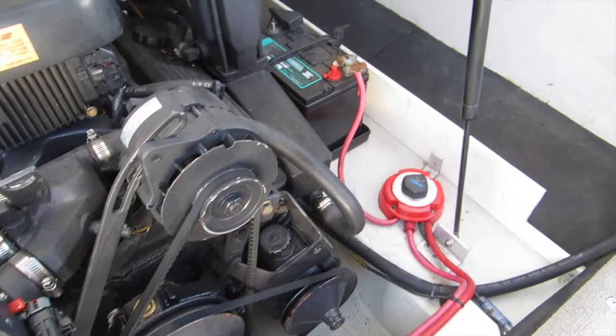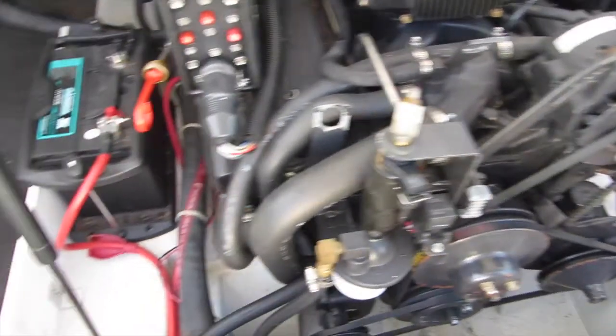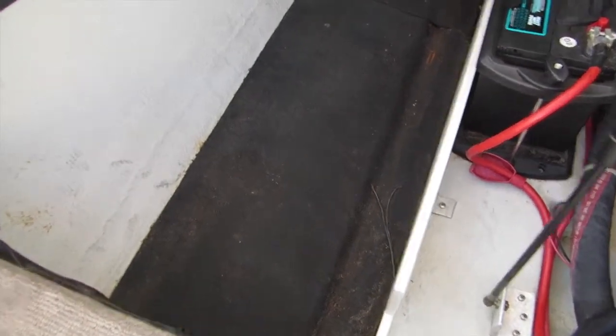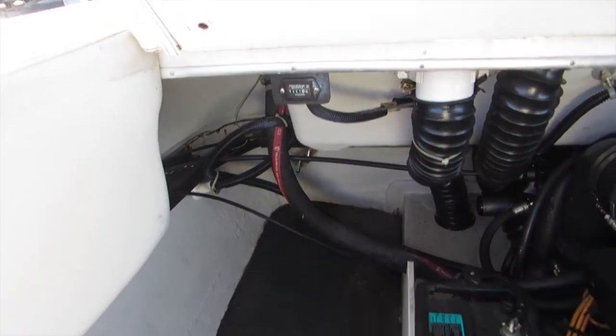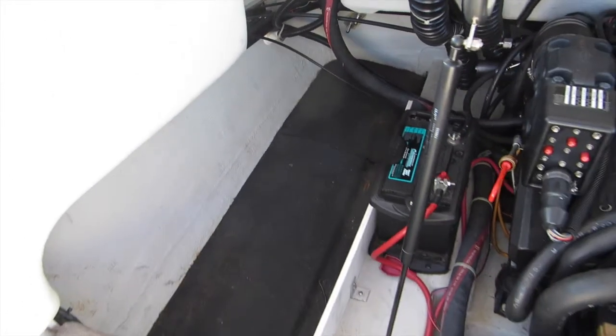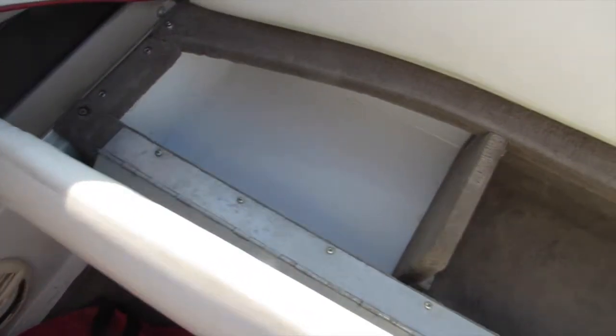You have storage on each side of the engine compartment for a life jacket and gear. This is the starboard side. This big whole hatch shuts here, and then you have additional storage area underneath this back seat which cantilevers up — it's attached, and then that folds back. And that's the transom, stern area of the boat — upholstery and everything.